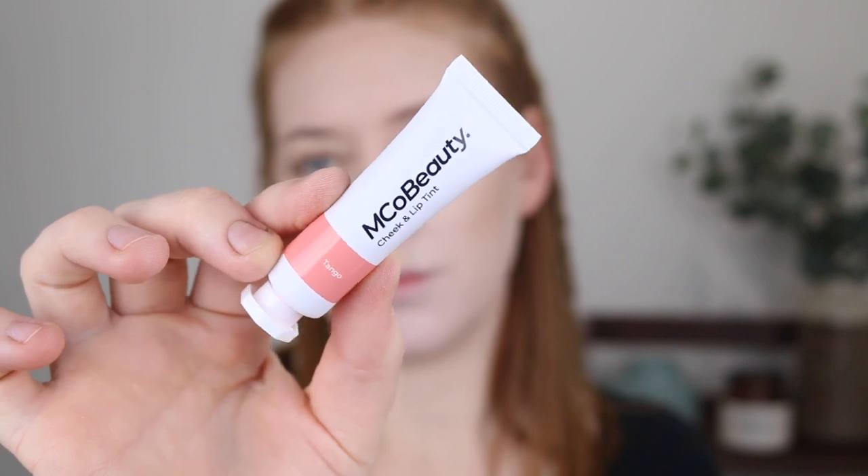Next, I have the Emco Beauty Cheek and Lip Tint in the shade Tango. So this can be used as a liquid blush or a lip product. It says that it is blendable, quick drying, has a natural flush of color, and is for face and lips. I have applied powder all over my face as well, so I hope that this can blend over the top of powder. This is what the color looks like — quite bold. It is a rather thin consistency, similar to the Flower Beauty Blush Bombs. I think I might go in with my finger and see how it goes. I always get really nervous using liquid blushes, especially for the first time, because if they don't work out, it's like you're in a bit of a pickle.